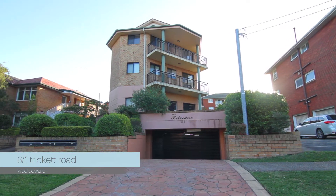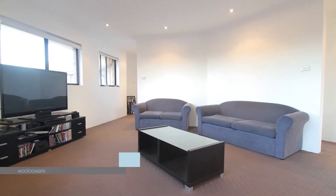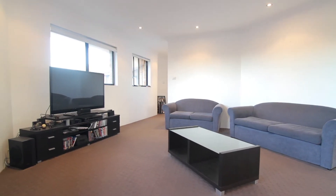This beautifully renovated top floor apartment is set in a popular complex of only seven and has no common walls. The living area is open, bright and airy.